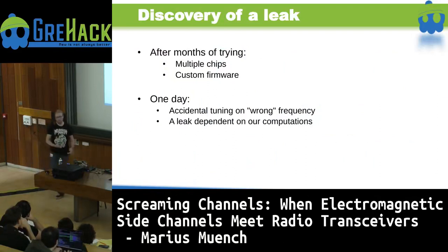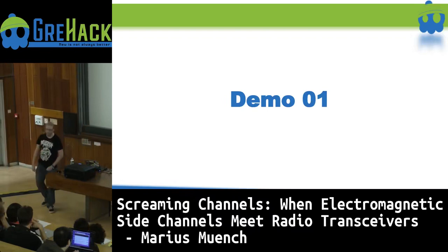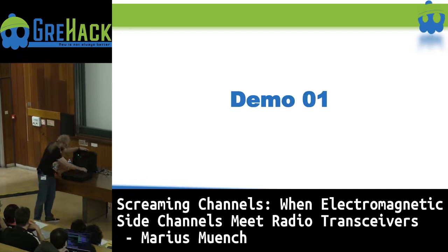And one day we accidentally tuned to the wrong frequency. We were normally listening on the main Bluetooth channel because we were analyzing a Bluetooth chip. But one day we got by accident to some offset, and we saw a leak dependent on the operations. And this is something I want to show you — I brought you a small black box here which is more or less a replication of our lab setup.